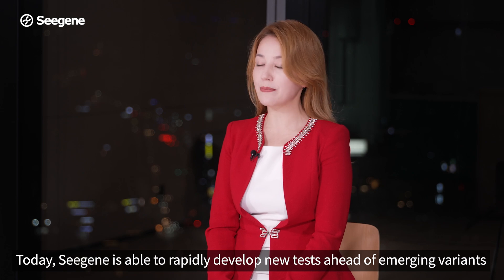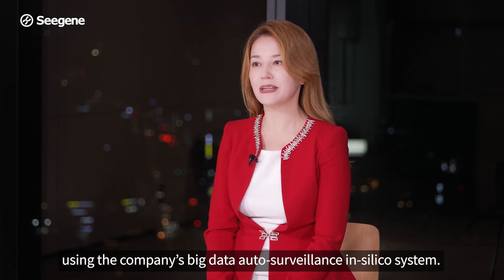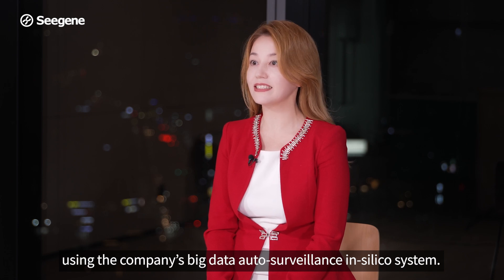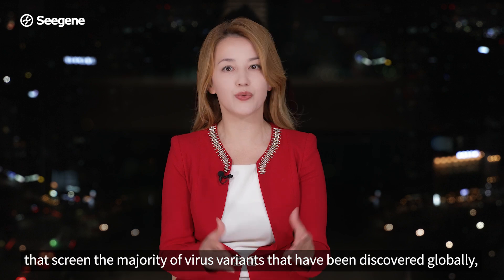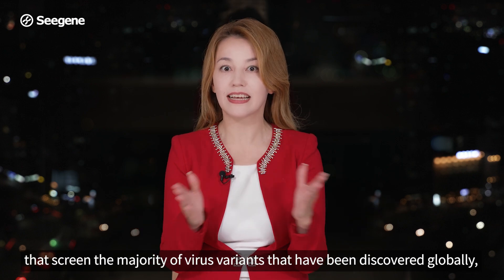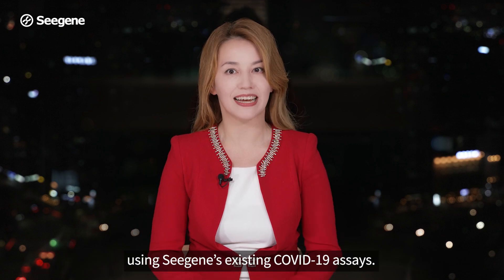Today, CGN is able to rapidly develop new tests ahead of emerging variants, using the company's big data auto-surveillance in-silico system. This monitoring has enabled the company to create tests that screen the majority of virus variants discovered globally using CGN's existing COVID-19 assays.